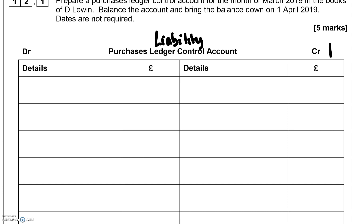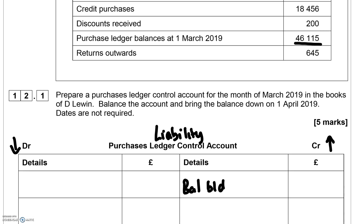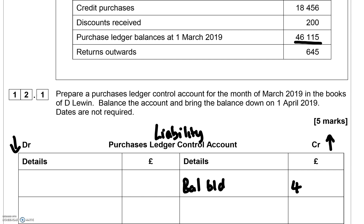In this liability account, the credit side increases your liability and the debit side decreases your liability. Therefore, the balance brought down of £46,115 goes on the credit side, meaning that you owe your suppliers £46,115.